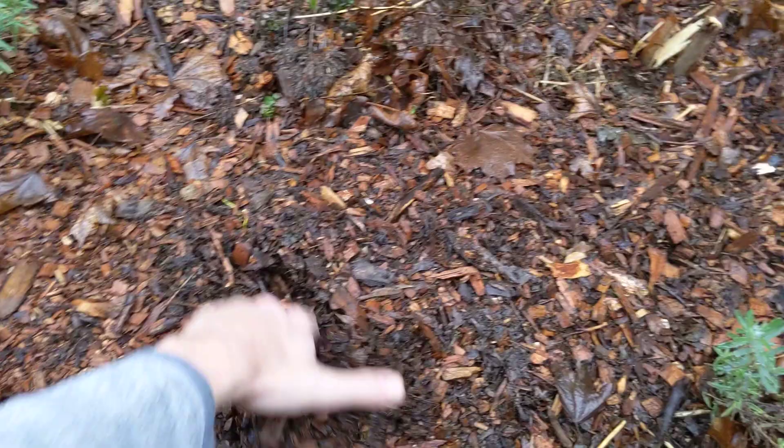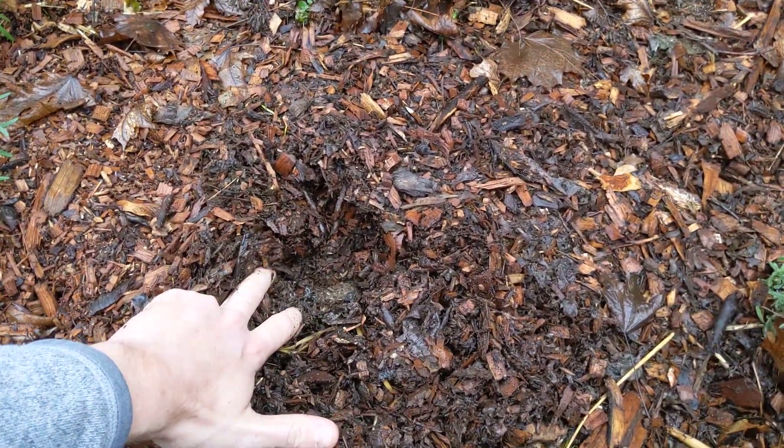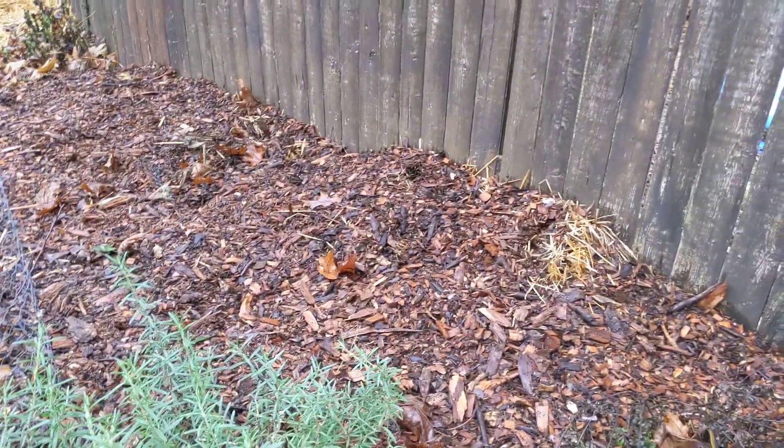Just a few months later, you can dig down as deep as you want and you're not going to see that cardboard anymore — it's completely gone. It has suppressed any weeds and made way for all this organic matter to break down and provide a lot of nutrients for the plants here.